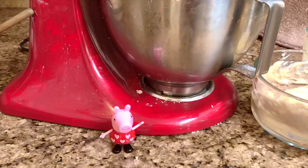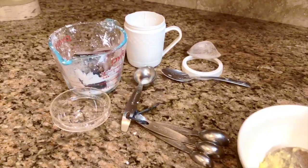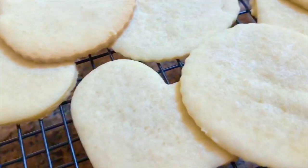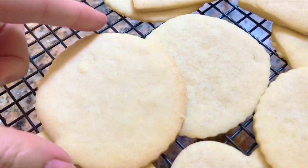We were busy in the kitchen baking today because Tiny Treasures had a school project: learning to pipe icing onto sugar cookies. First we made the dough, rolled it out and cut them into different shapes. There are hearts of course — Peppa loves hearts as you can see by her dress — and we cut out some bigger circles, smaller circles, and some stars!